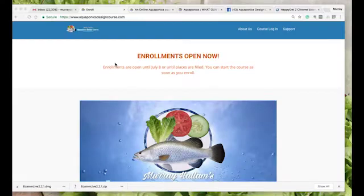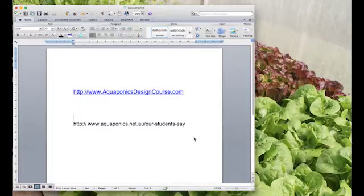I just want to share a few screens with you. This is what the enrollment screen looks like — enrollments are now open. The place to go is aquaponicsdesigncourse.com — that's the address right there.